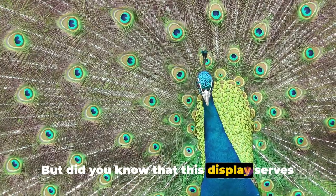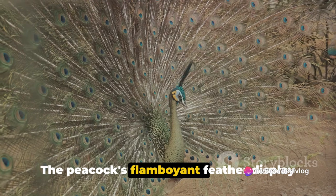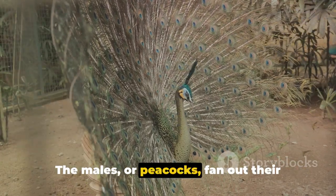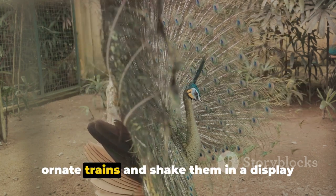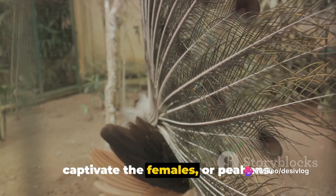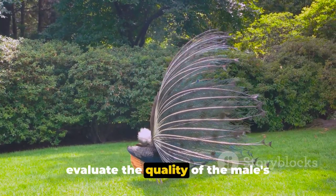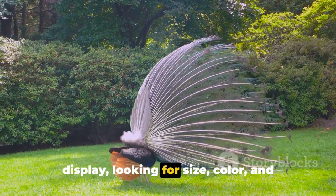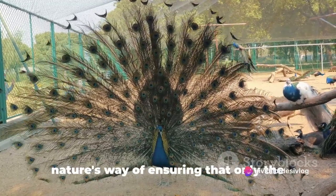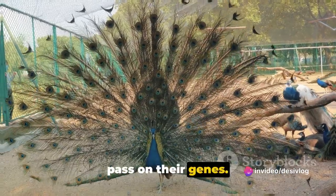But did you know that this display serves a purpose beyond mere spectacle? Yes indeed — the peacock's flamboyant feather display is a crucial part of its mating ritual. The males fan out their ornate trains and shake them in a display known as train rattling, aiming to captivate the females, or peahens. The peahens, seemingly unimpressed, will evaluate the quality of the male's display, looking for size, color, and symmetry in the feathers. This elaborate dance of courtship is nature's way of ensuring that only the fittest and most impressive males get to pass on their genes.